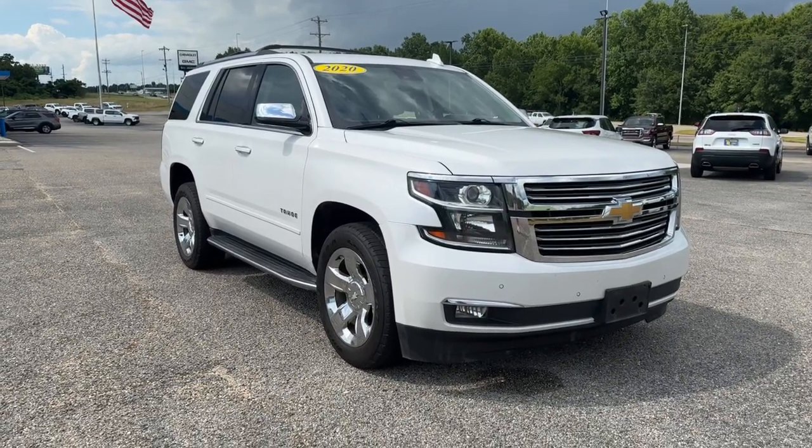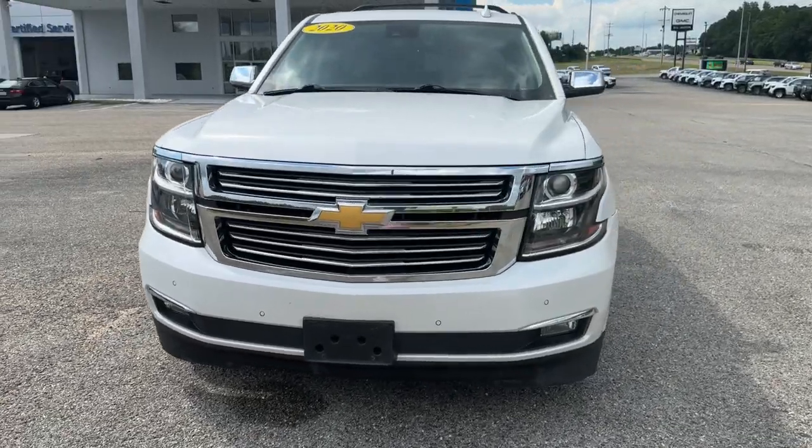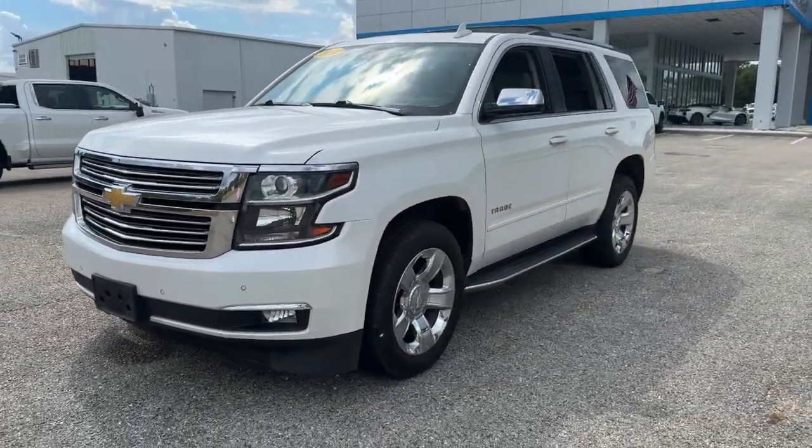Get a feel for the 2020 Chevrolet Tahoe. With less than 80,000 miles on the odometer, this vehicle provides excellent value.